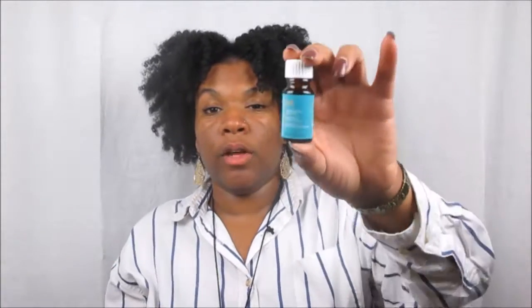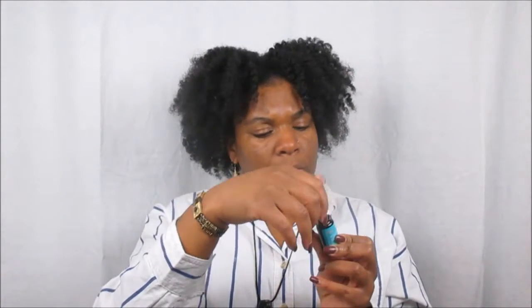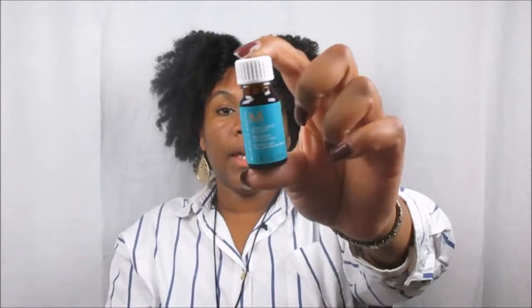Moving on, we have the Moroccan Oil treatment for all hair types. It says to apply a small amount throughout damp or dry hair and style as usual. This smells so freaking good. It's formulated with argan oil. I would definitely use this on my hair to give it some shine. I'm very happy we got a sample of this.